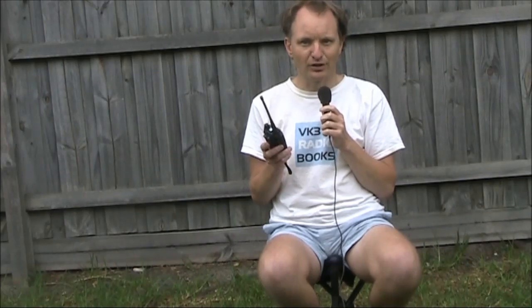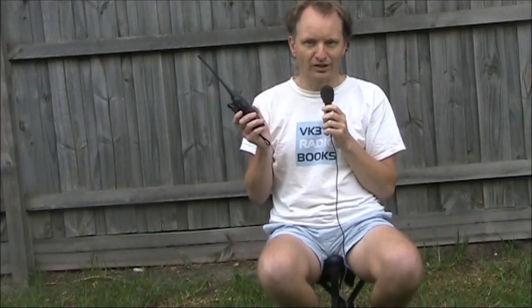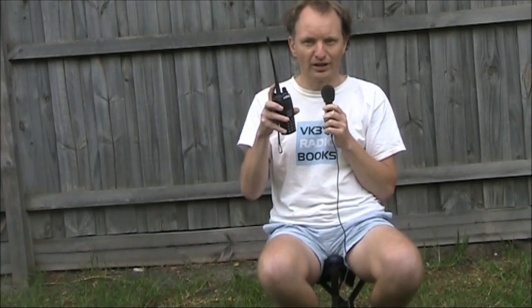Subtones are fitted on a lot of repeaters to lessen interference. Then there are cases where you can hear the repeater, you're on the right transmit and receive frequency, and your subtone is set up right — and still you're not guaranteed to get through. That's because the signal from the repeater comes from a bigger antenna and a more powerful transmitter than what you're using with this handheld with a few watts and a small antenna.